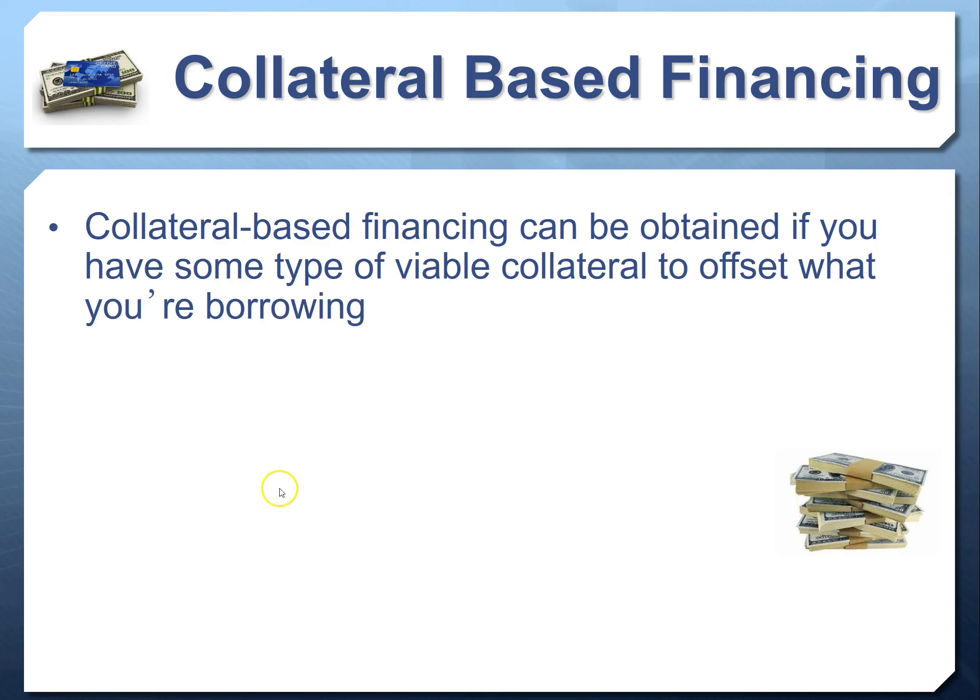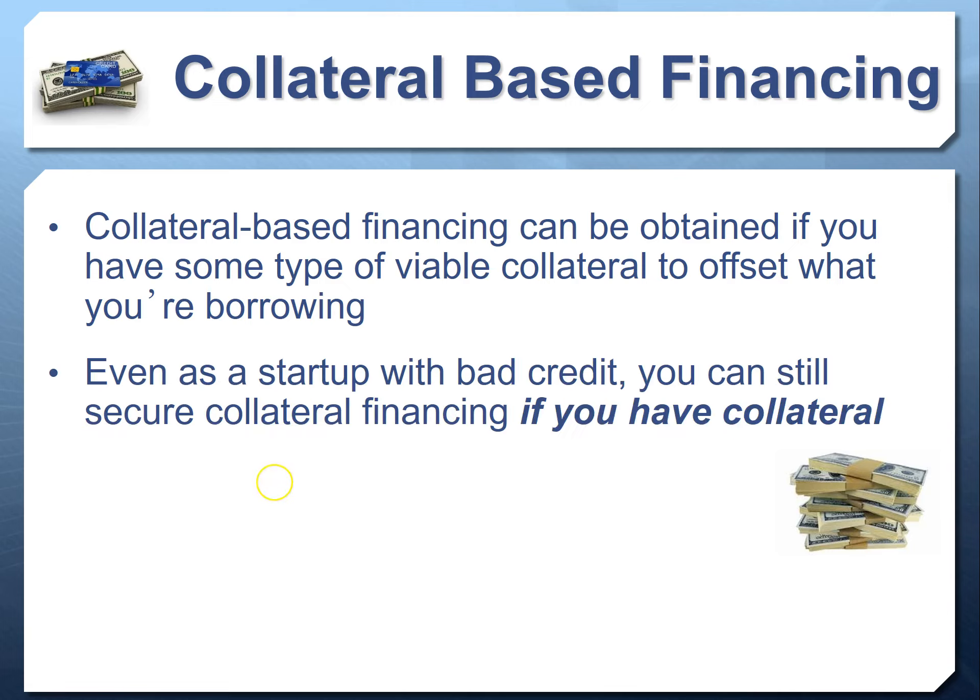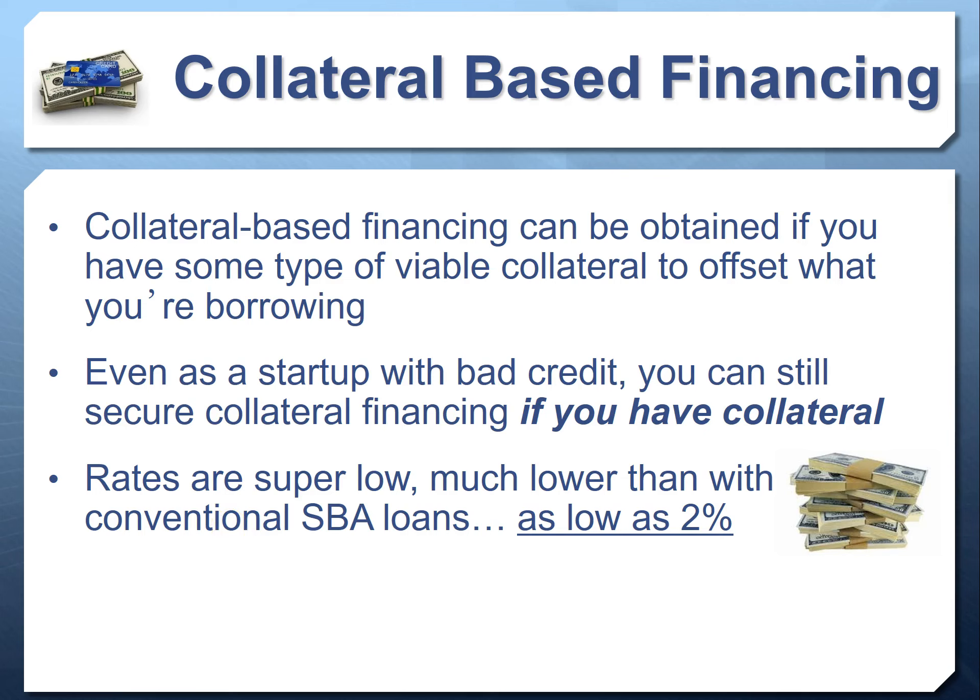Another kind of financing is collateral-based financing, where you use collateral or some kind of asset to offset the lender's risk. Even as a startup, even with bad credit, you can still secure collateral-based financing — no income verification, no revenue verification, no tax returns, no bank statements — no matter how bad your personal credit is. The best part is the interest rates are a fraction of what you'd pay with SBA. You can get rates of 2% or lower — the lowest we've seen is a half a percent per week.